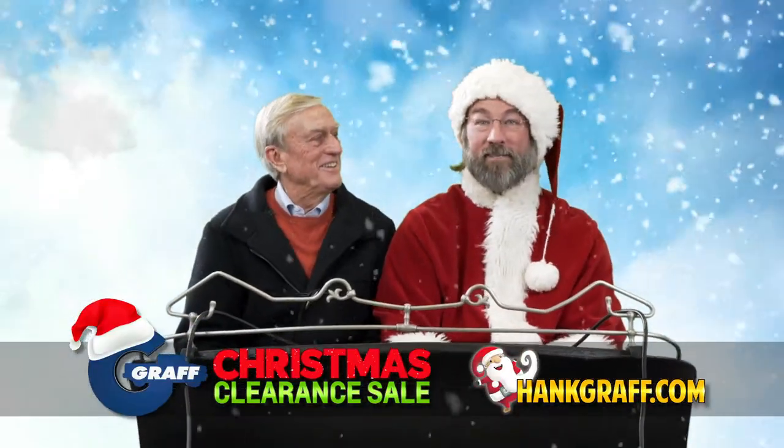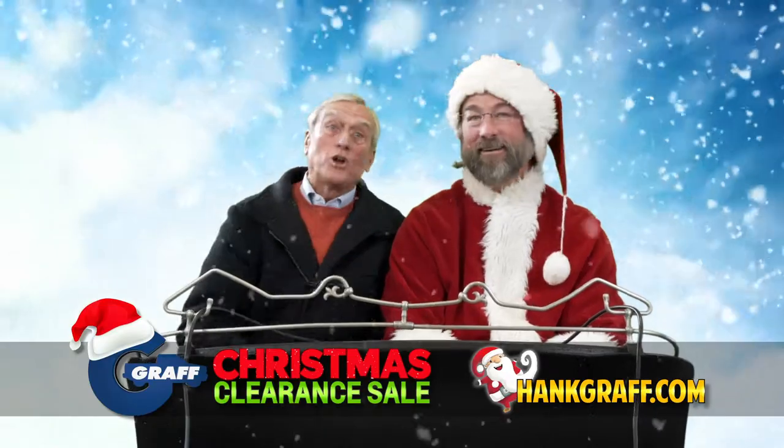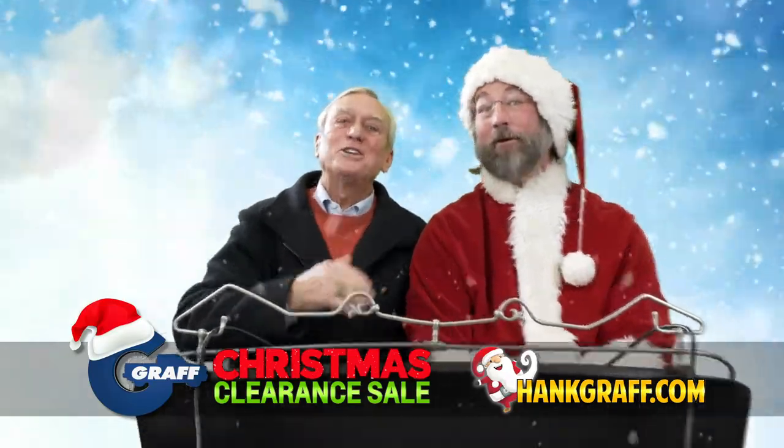There's never been a better time to save than during the Graff Christmas Clearance, going on now at a Graff dealership near you. Merry Christmas.